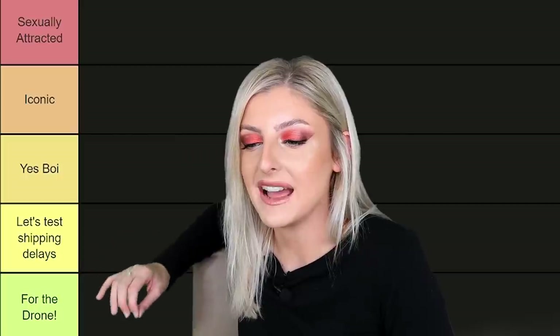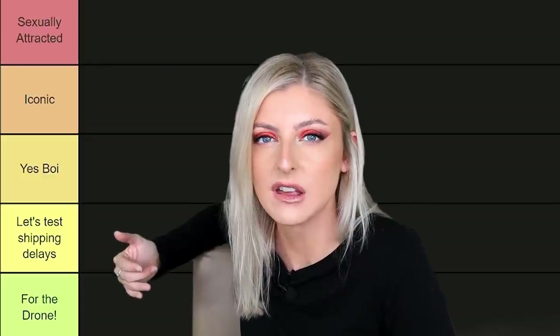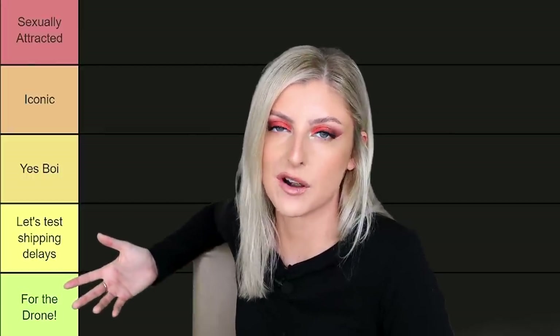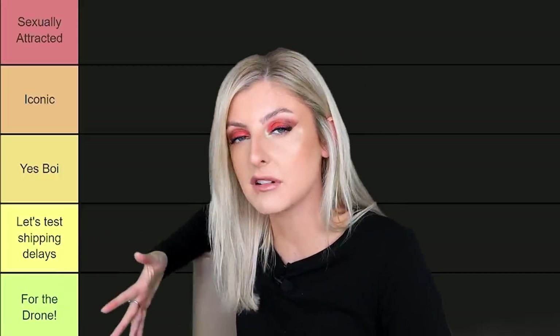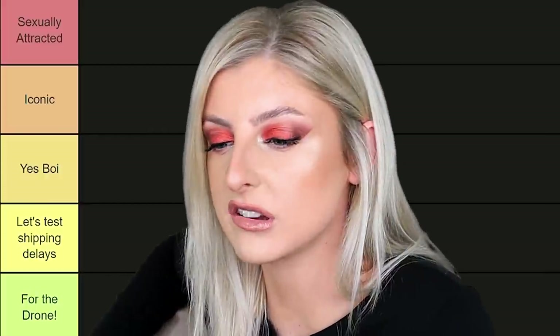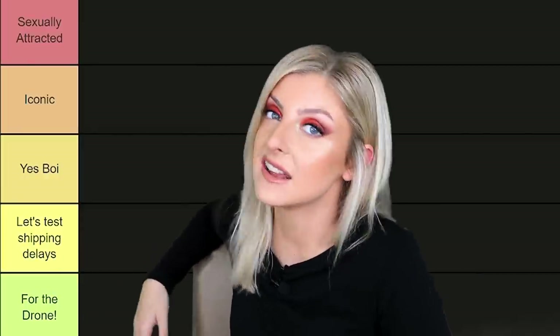The category up from that is 'let's test shipping delays,' which refers to a time on this channel where I had 69-686's philodendrons that I wanted to test shipping to certain countries. I picked a few of you guys to just send you some philodendrons for free. But the philodendrons themselves were basically cannon fodder because they don't grow very well — for me personally, they are a nightmare. Some people disagree, that's just what I found. The middle of the road category is 'yes boy' — just a good solid plant, nothing good to say necessarily, nothing bad to say at all. Just middle of the road. The category up from that needs no real explanation: that is 'iconic,' so it's pretty good but not the best.